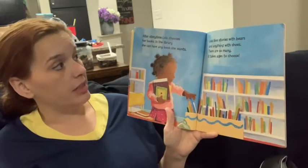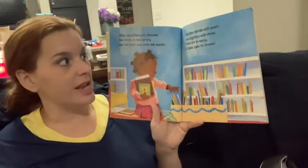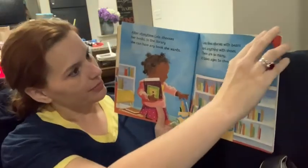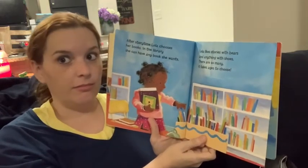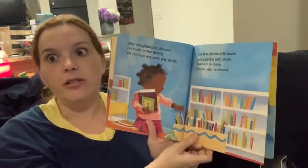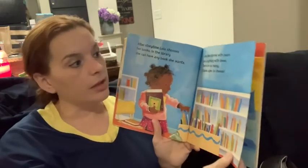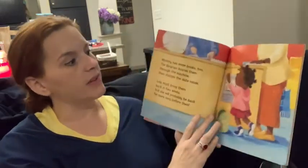After story time, Lola chooses her books. In the library, she can have any book she wants. Lola likes stories with bears and anything with shoes. There are so many, it takes ages to choose. What kind of books do you like? Miss Underwood likes books with little girl characters and little boy characters, and I like books with basketball. We all can like different kinds of books.